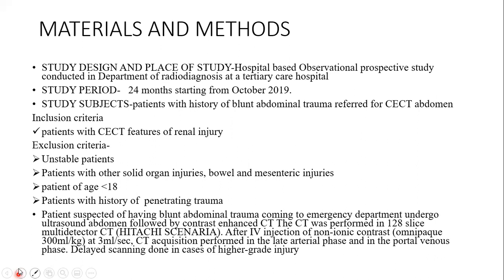Patients with CECT features of renal injury were included in the study. Unstable patients, patients with other solid organ injuries, bowel injuries, mesenteric injuries, patients aged less than 18 years, and patients with history of penetrating trauma were excluded from the study.